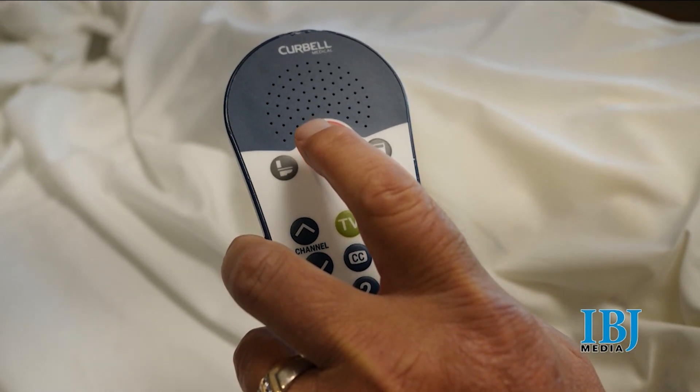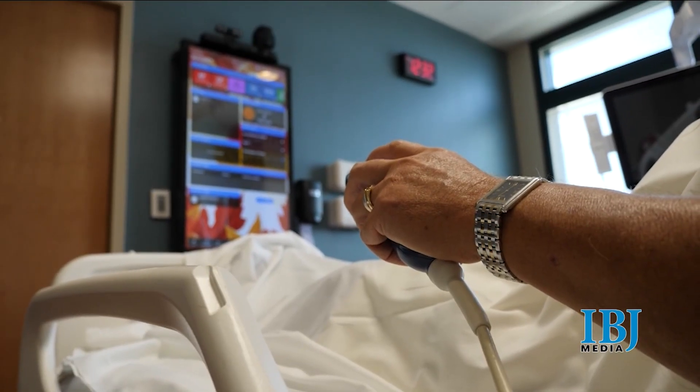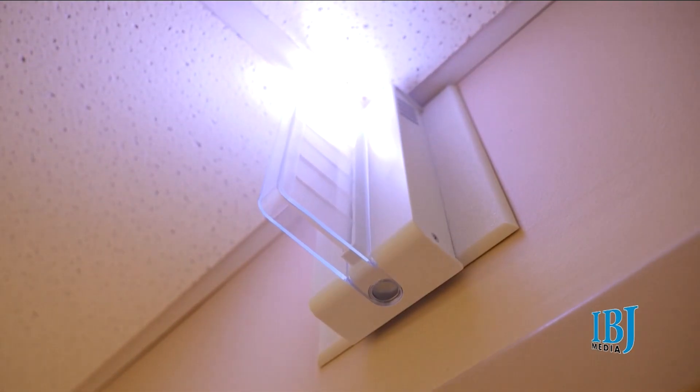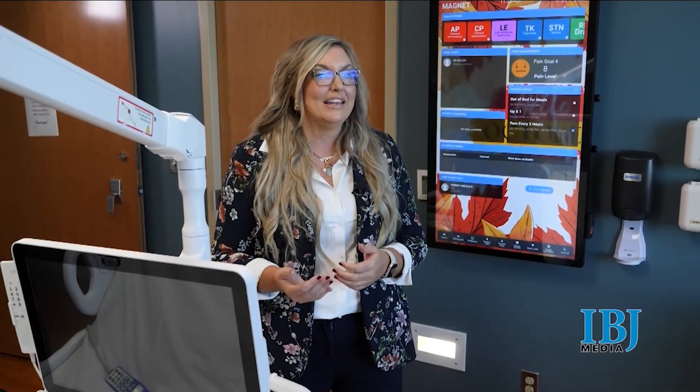The care team has been called. If they're ringing the call light and they have an immediate need and their bedside nurse isn't able to get in here right away, the virtual nurse can zoom in and say, hey, I see that your call light was on. Is there anything I can do to help you immediately?